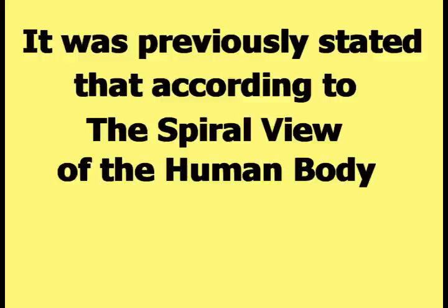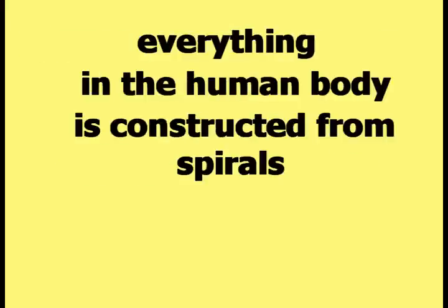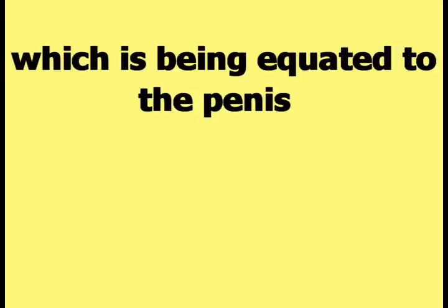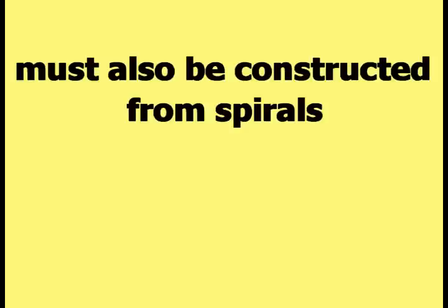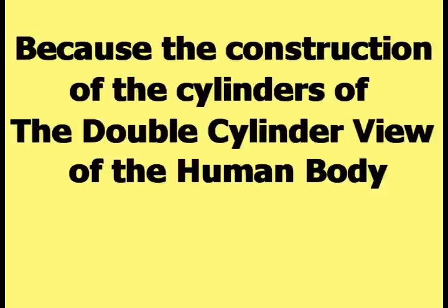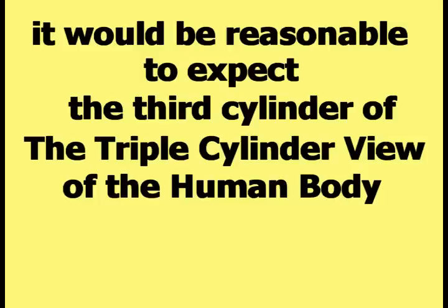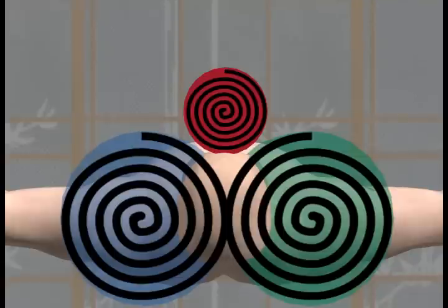According to the spiral view of the human body, everything in the human body is constructed from spirals, which would mean that the third cylinder of the triple-cylinder view — equated to the penis — must also be constructed from spirals. Because the construction of the cylinders of the double-cylinder view were demonstrated as looking something like this, it would be reasonable to expect the third cylinder to be constructed in a similar way, as demonstrated in this picture.